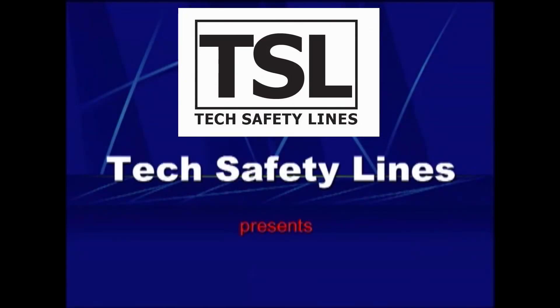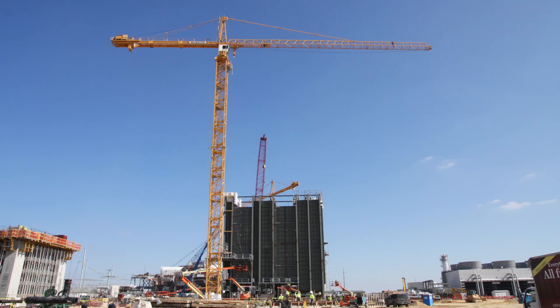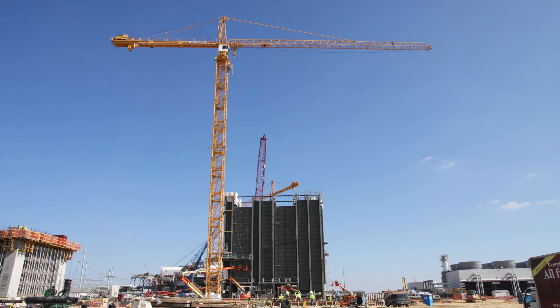Tech Safety Lines presents Tower Crane Escape with the SRK-11, an innovative personal descent and rescue device specifically designed for workers at height. This presentation will demonstrate the procedure for emergency egress from the cab of a tower crane when the operator is unable to descend the ladder system.